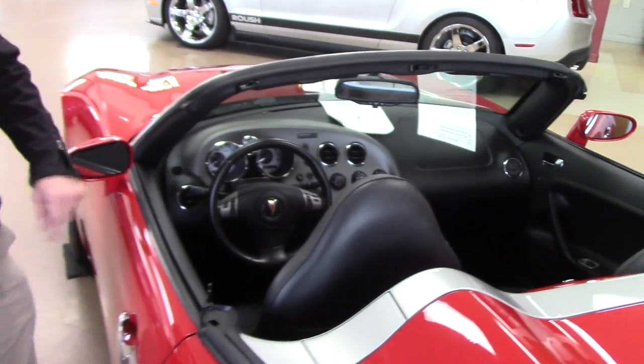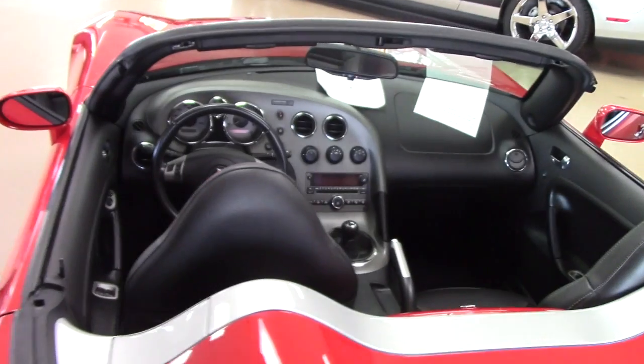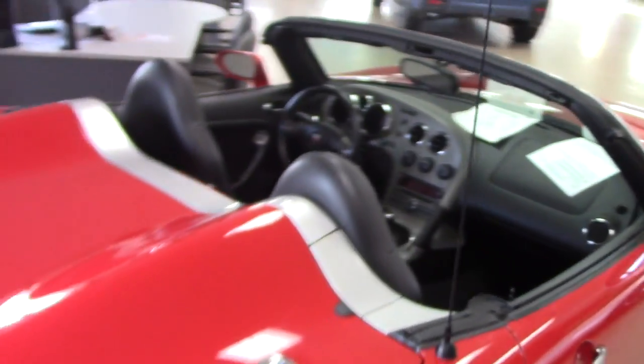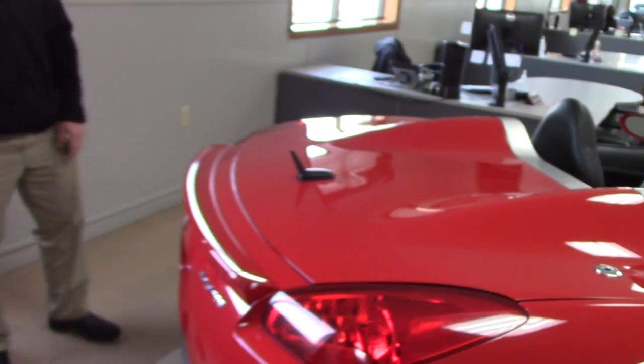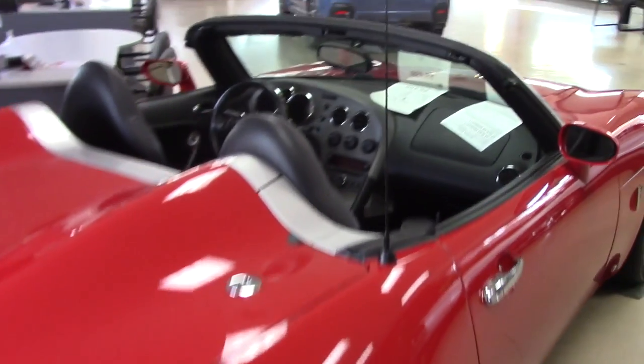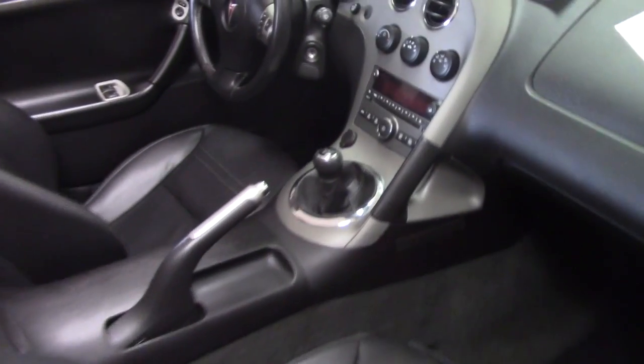As you can see, convertible soft top, and a nice little spoiler in the back here. Manual transmission. Again, this car is practically in mint condition.